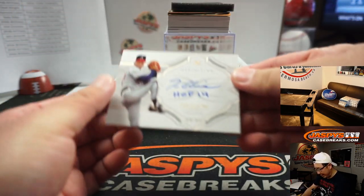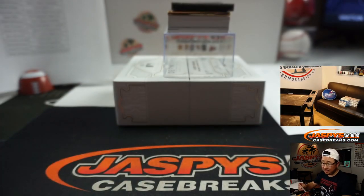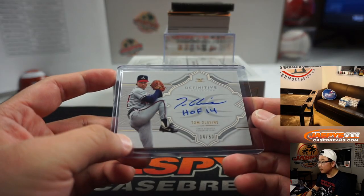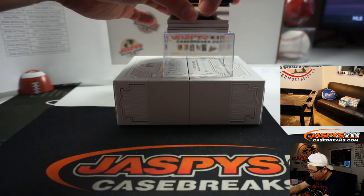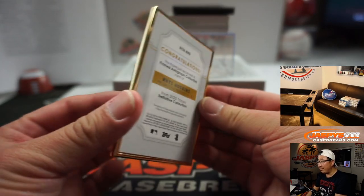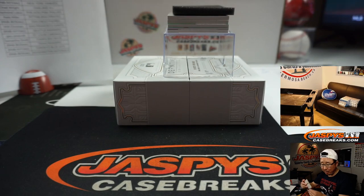Our first autograph is Tom Glavine — Hall of Fame inscription, four out of 50. BJ Jordan bought the Atlanta Braves straight up. Really nice set. The gold frame is going to be Rhys Hoskins, nice — 27 out of 30, gold frame autograph. These are really sharp too. Phillies were picked up straight up by Raymond.